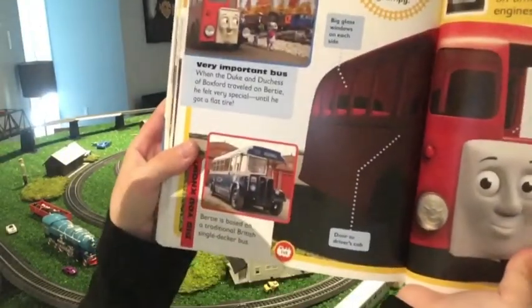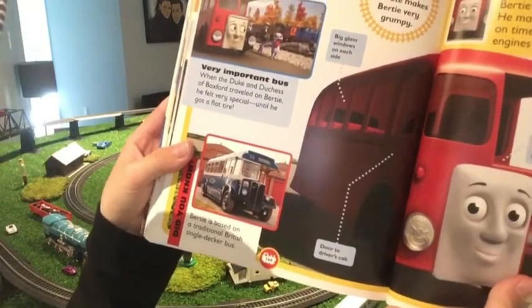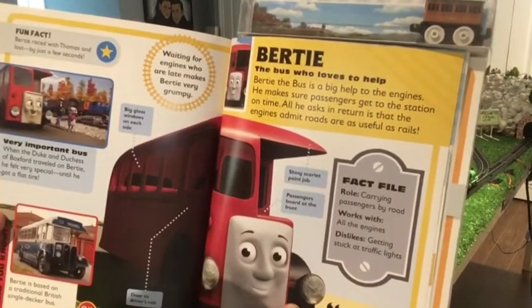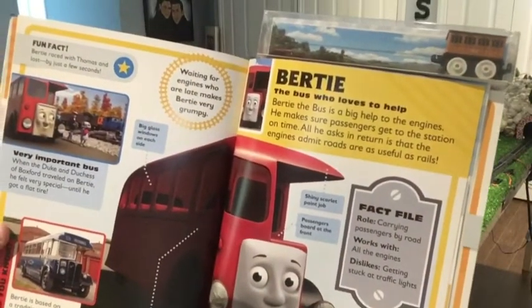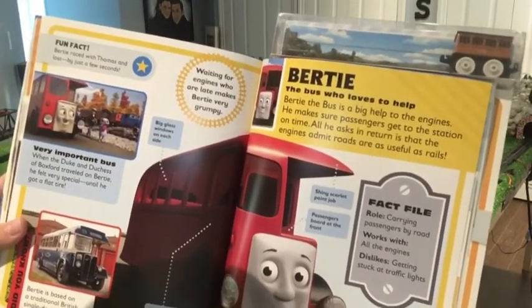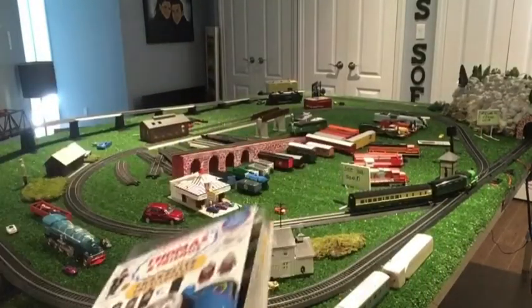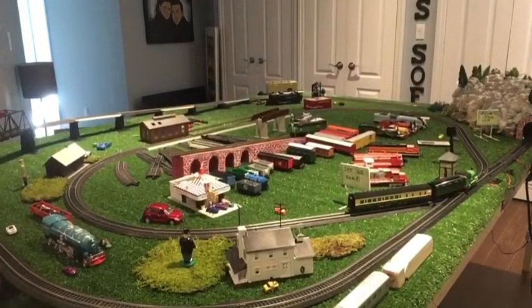Birdie is based on a traditional British single decker bus. Fact file: role — carrying passengers by road. Works with all the engines. Dislikes getting stuck at traffic lights. Those are the fun facts of today. Thank you everyone so much for watching today's video. Don't forget to like and subscribe, and I'll see you next time. Bye!